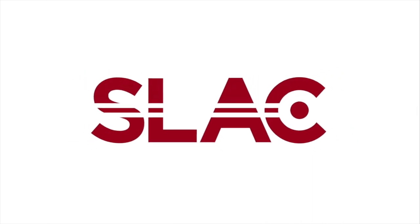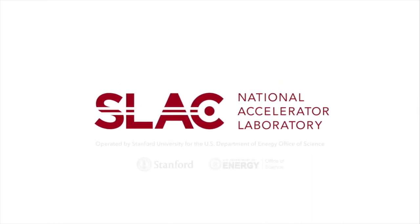My name is Zeeshan Ahmed. I'm a staff scientist at the SLAC National Accelerator Laboratory. I'm a cosmologist and an experimental physicist. I build instrumentation to try to image the earliest moments of the universe and try to understand the data that these instruments produce, so that we develop a better understanding of how the universe started, how it's evolved since, and how we're here today.